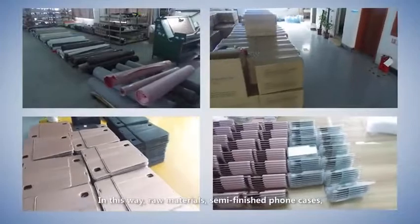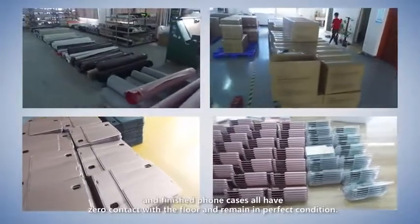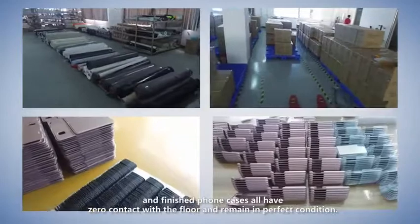In this way, raw materials, semi-finished phone cases, and finished phone cases all have zero contact with the floor and remain in perfect condition.